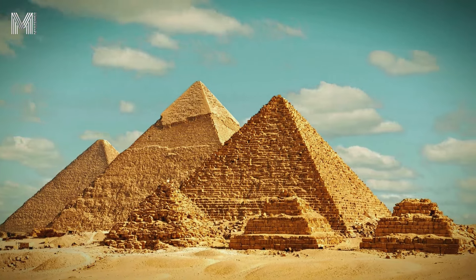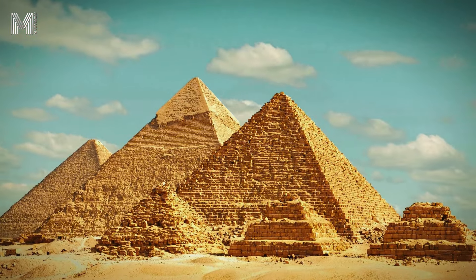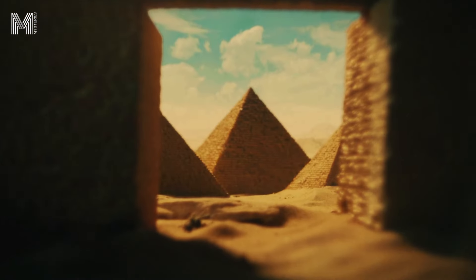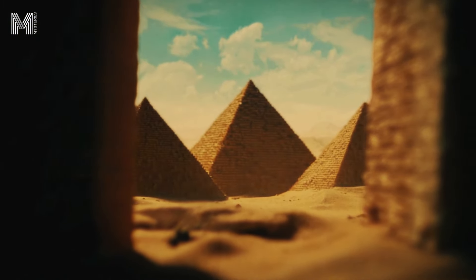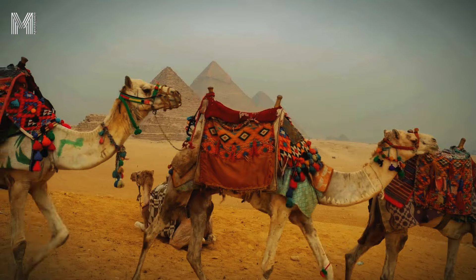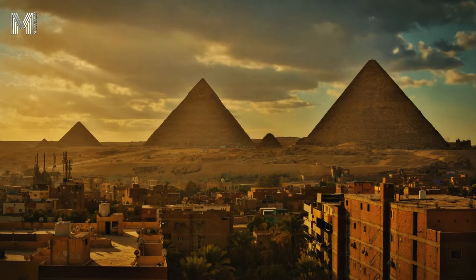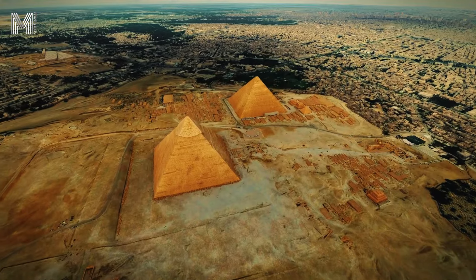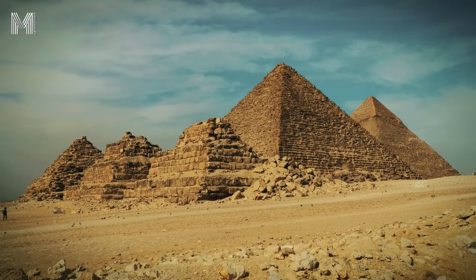The pyramids of Egypt, magnificent masterpieces of ancient engineering, have intrigued humanity for millennia. Towering majestically over the desert, they are not only witnesses to a glorious past, but also represent a remarkable feat of construction. The question many ask is, why do these incredible structures remain standing after so much time?